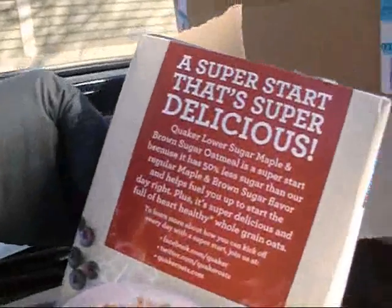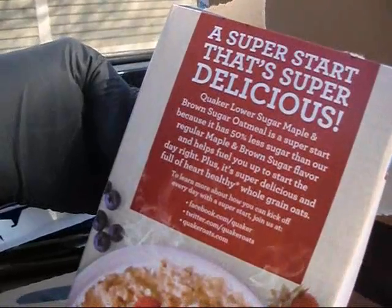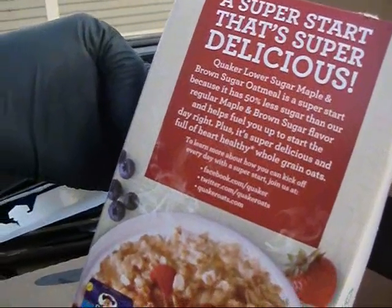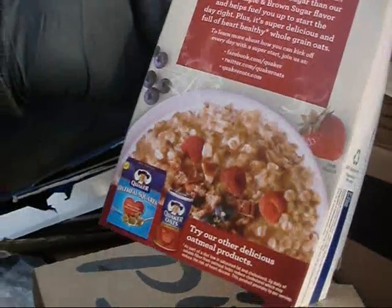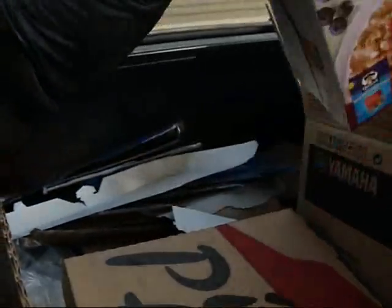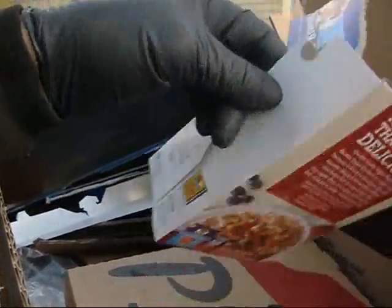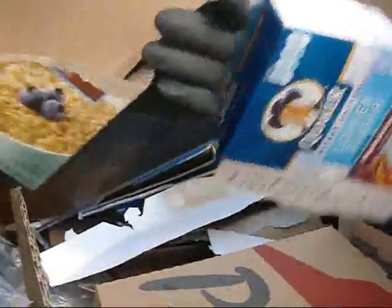Super start. That's super delicious. Quaker lower sugar maple and brown sugar oatmeal is a super start because it has 50% less sugar than regular maple and brown sugar flavor, and helps fuel you up to start the day right. Plus, it's super delicious and full of heart-healthy whole grain oats and tons of sugar for extra calories. Read what you eat, folks. Just because it had 99% sugar and now it's got 40% sugar doesn't mean it's good for you. It's still loaded with sugar and no maple syrup — which is still sugar — and no brown sugar, which is flavored generally with molasses.